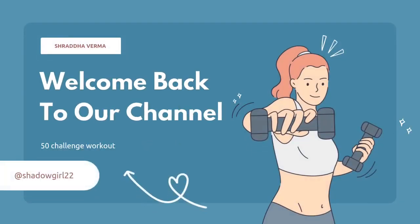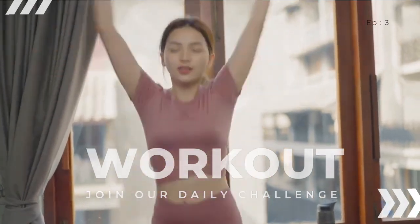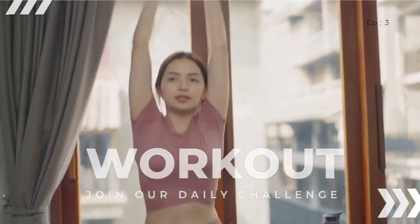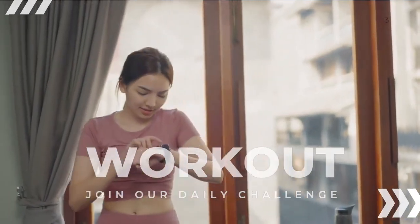Hey guys, welcome back to daily workout challenge. So today we are going to do amazing jumping jacks, and this is one of the most effective full body workouts. So let's start in 3, 2, 1, let's go.